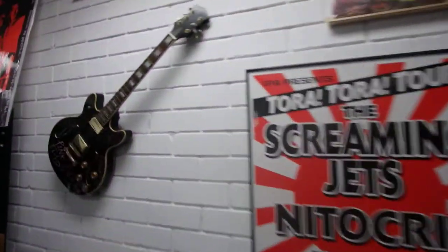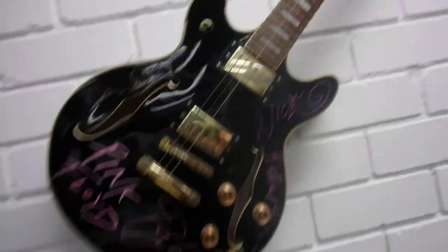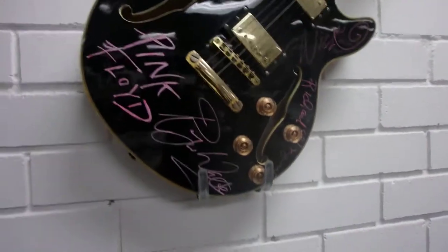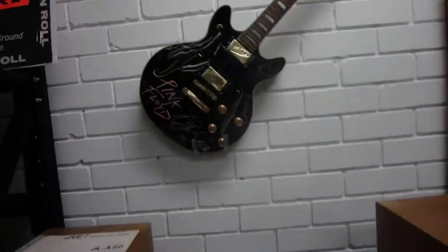This is a Pink Floyd guitar. The signatures are comparative — I've looked at them and Roger Waters has signed everything. Are they real? Who knows, they just look good.